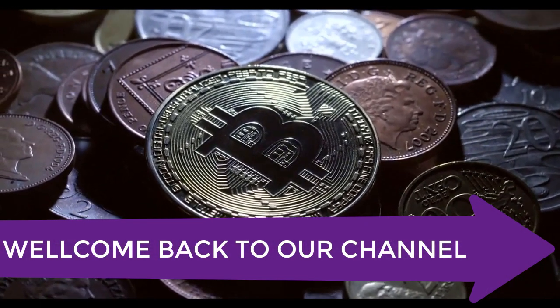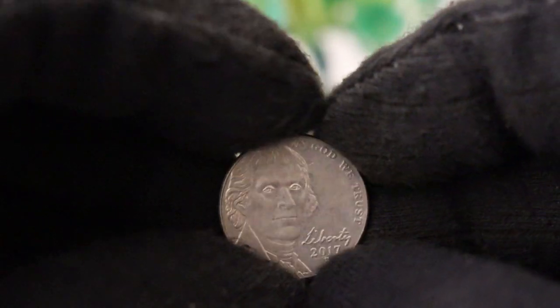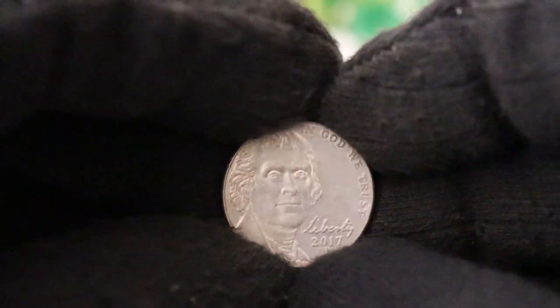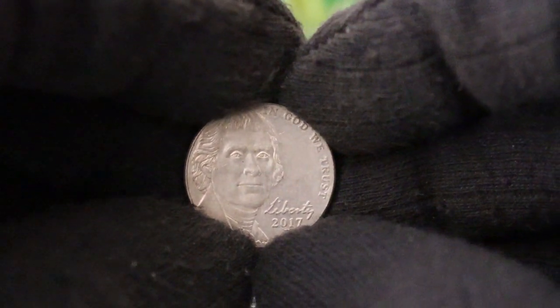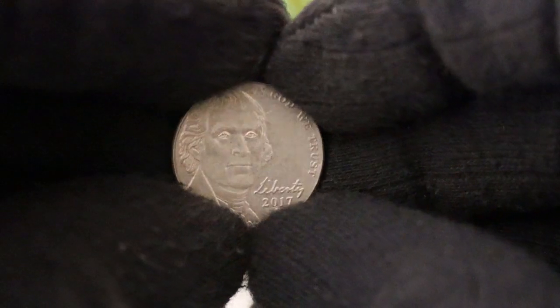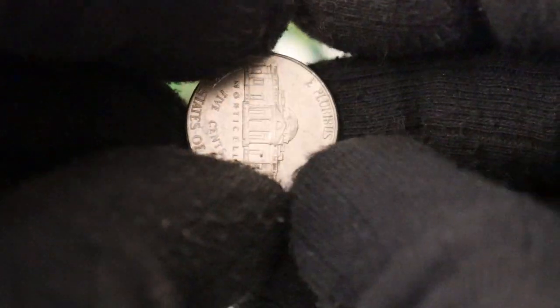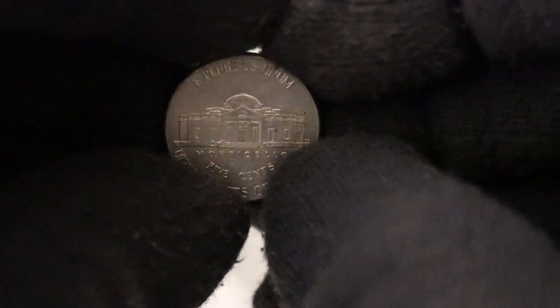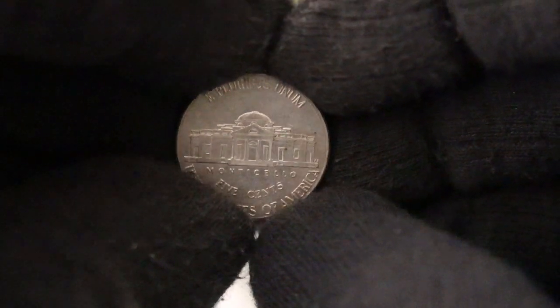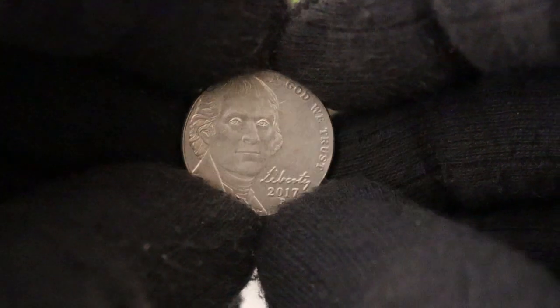Welcome back to our channel, the go-to place for coin collectors and numismatic enthusiasts. Today, we have something special in store for you — a deep dive into the history and value of the 2017 P Jefferson Nickel, also known as the Liberty 5 cents. This tiny piece of American history carries a lot of significance and might even be hiding in your change jar. So let's get started and uncover the hidden treasures within the 2017 P Jefferson Nickel.